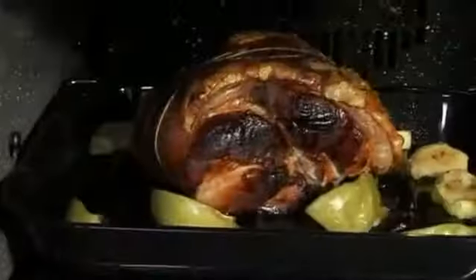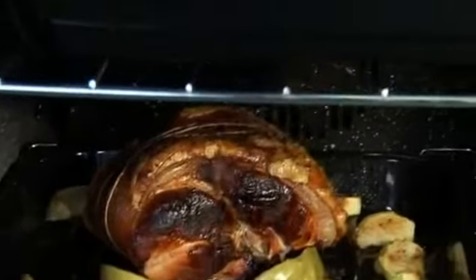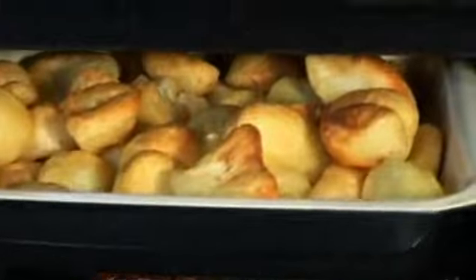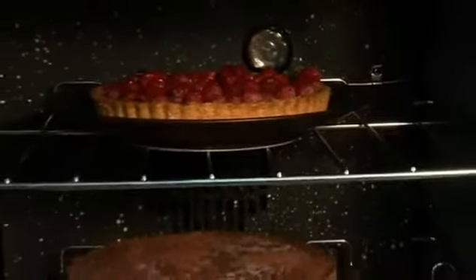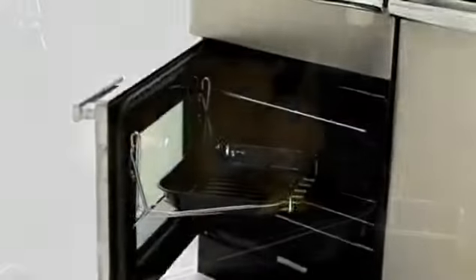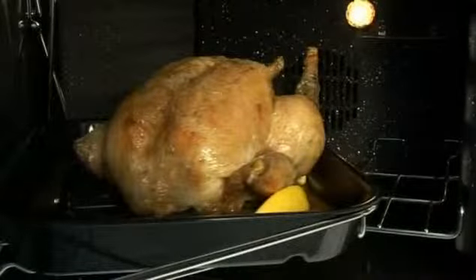The spacious 67 litre left hand oven is available in either gas or fanned electric, depending on model chosen, giving you greater choice. This programmable oven is fitted with a detachable Rangemaster Handy Rack, a useful device that attaches to the oven door, letting you tend to your dishes with complete freedom.